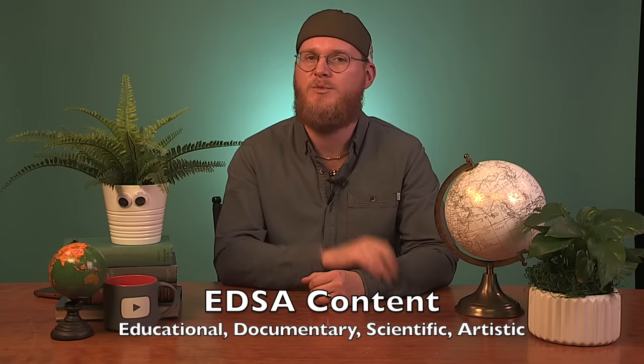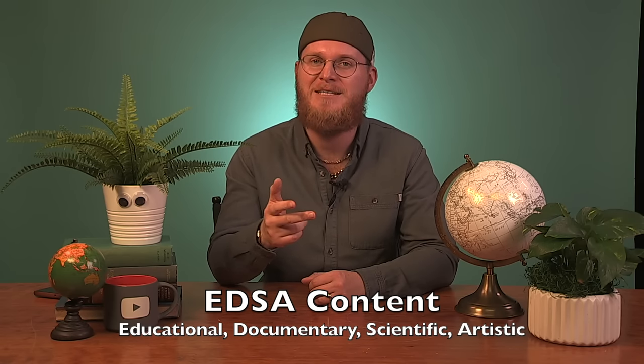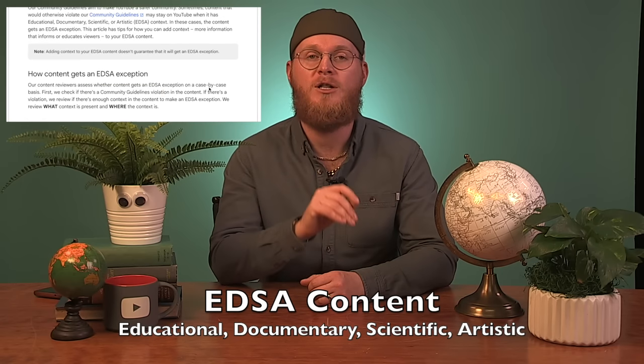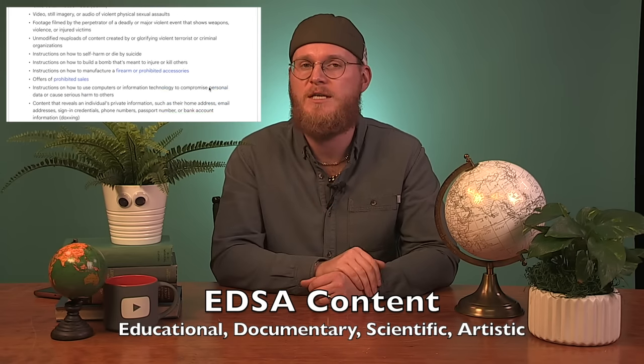Next, in order to help creators better understand EDSA exceptions — that's content that would otherwise violate community guidelines but stays on YouTube thanks to Educational, Documentary, Scientific, or Artistic context — we've updated our external help center article on how creators can add context. There's no policy change, just tips and more detailed information for creators. Check out the link in the description for more information.